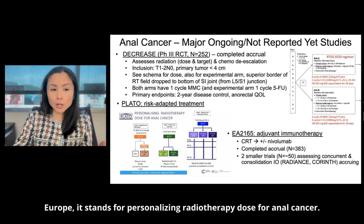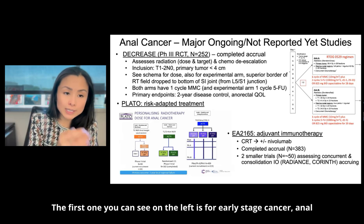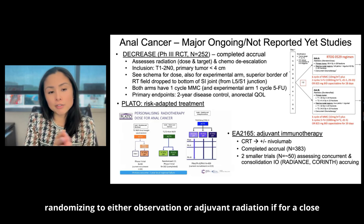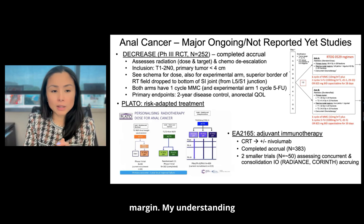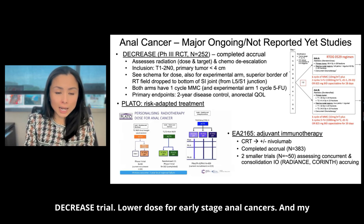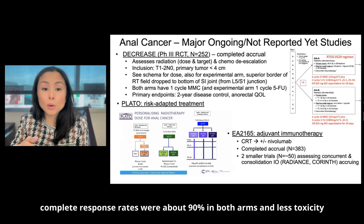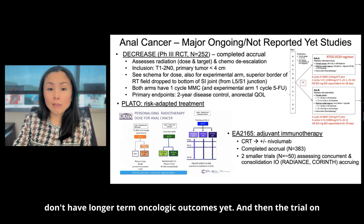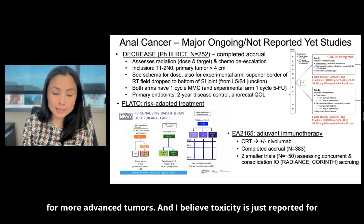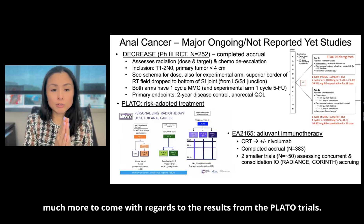The PLATO trial is a European trial — Personalizing Radiotherapy Dose for Anal Cancer — with three parts. The first part is for early stage anal margin tumors, randomizing to either observation or adjuvant radiation for a close margin; this has not been reported yet. The middle trial is similar to DECREASE — lower dose for early stage anal cancers — with complete response rates of about 90% in both arms and less toxicity in the lower dose arm, though longer-term oncologic outcomes are not yet available. The right-hand trial is dose escalation for more advanced tumors, and toxicity results have just been reported. Much more to come from the PLATO trials.